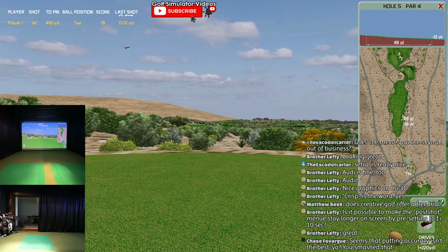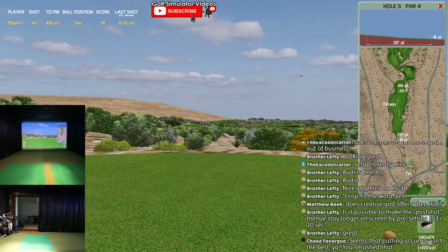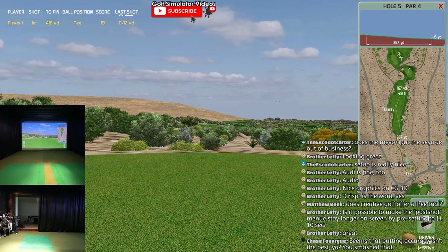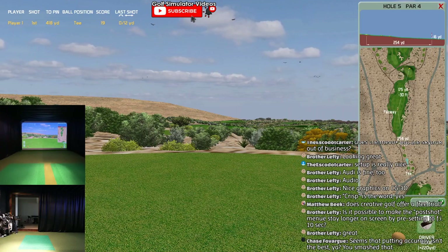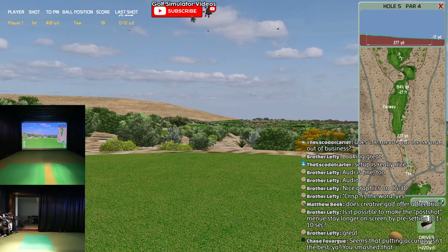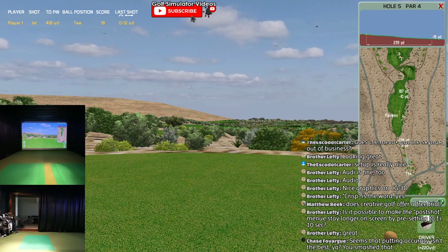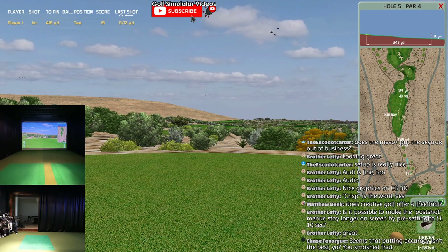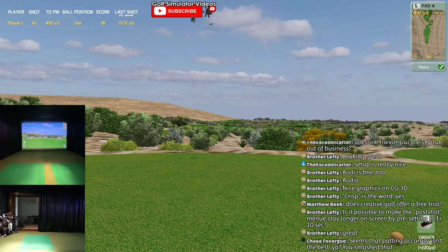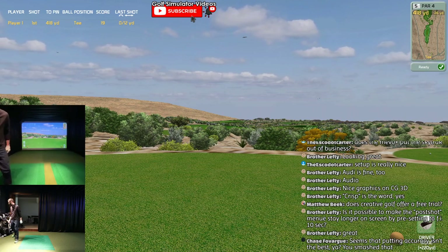Here's the aiming I was talking about. It's 418 to the green, but obviously I'm going to be hitting over here - so then it tells you what your next layup shot is going to be, which I love. I'm going to aim right here. It tells you where the carry is. 185 to the pin - I love how it shows you that follow-up.